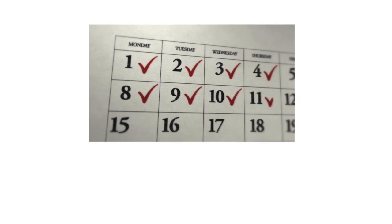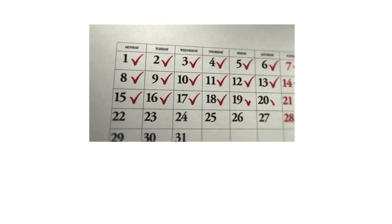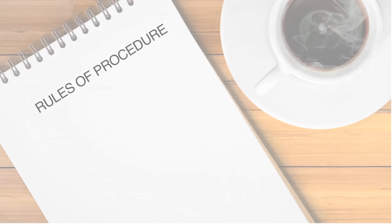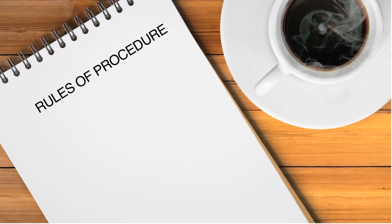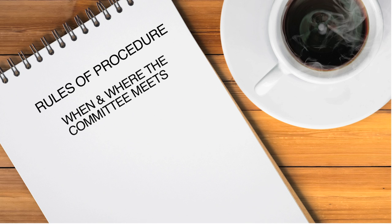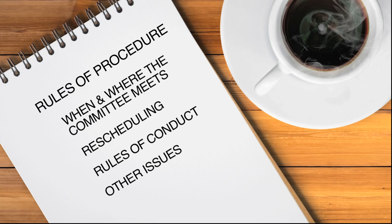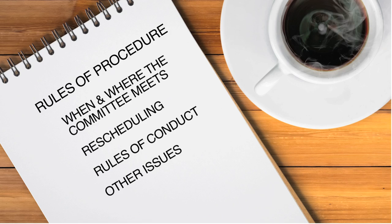Once a Workplace Safety and Health Committee has been established, the committee has one month to hold its first meeting. At that first meeting, members will establish the rules of procedure going forward. This includes such things as when and where the committee will meet, what to do if a meeting has to be rescheduled, rules about how the meetings are conducted, and any other issues the committee feels are necessary.